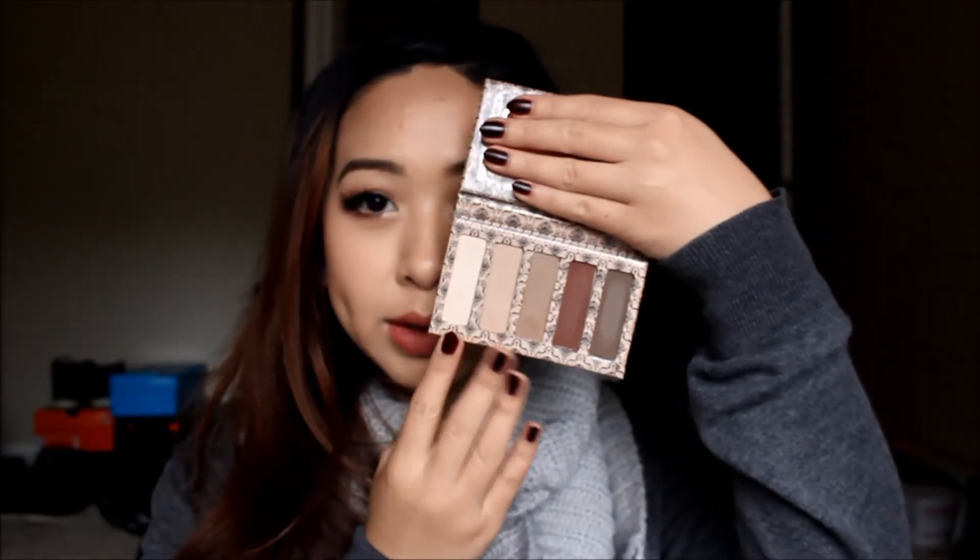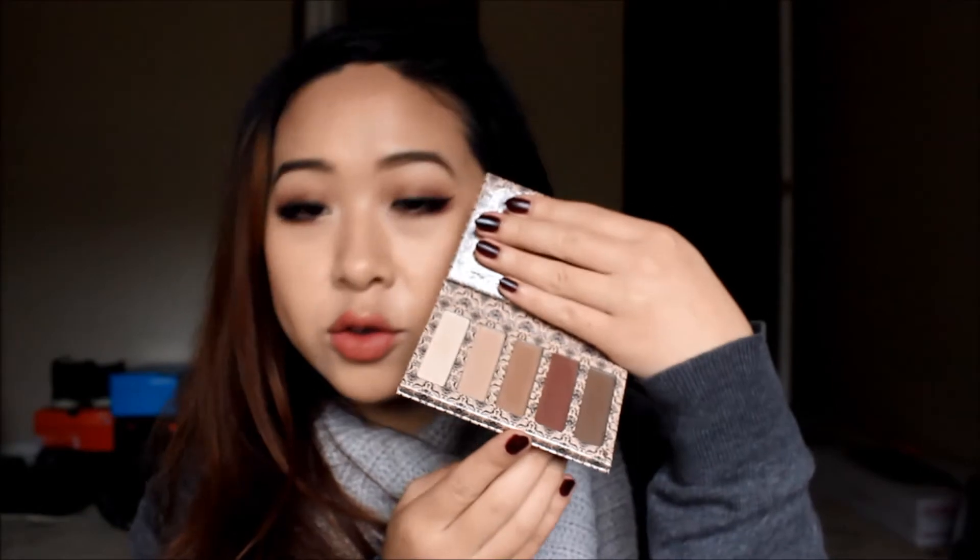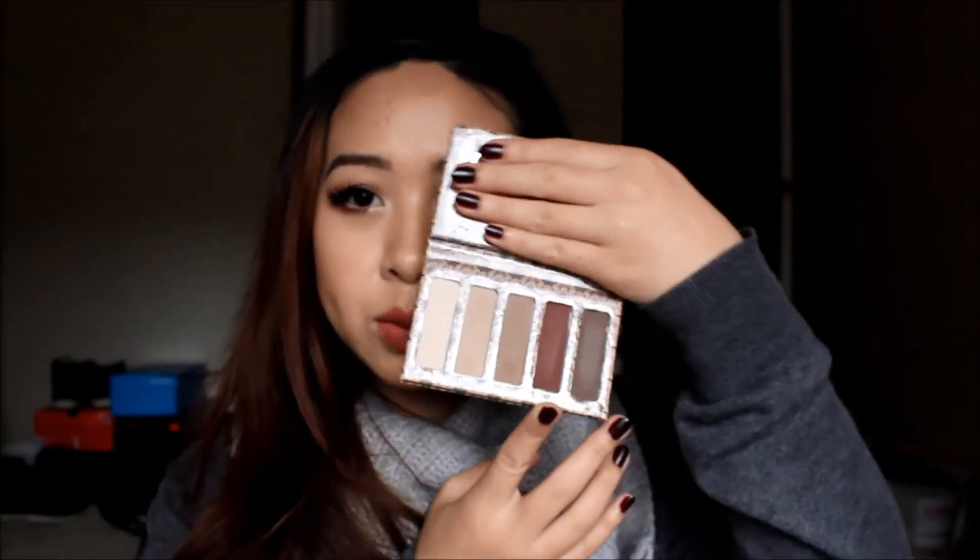I went to Ulta and ordered the LORAC Vintage Vixen Palette. I actually ordered three of them because I didn't want to wrestle the website — I was going to get two, but I was $1 short of free shipping, and I figured it was going to sell out so I went ahead and ordered three. I already sent one to my sister, and the other is up for auction on my eBay. You get five pretty shades — it was $12 with a $110 value. I'll probably swatch them in a video later.